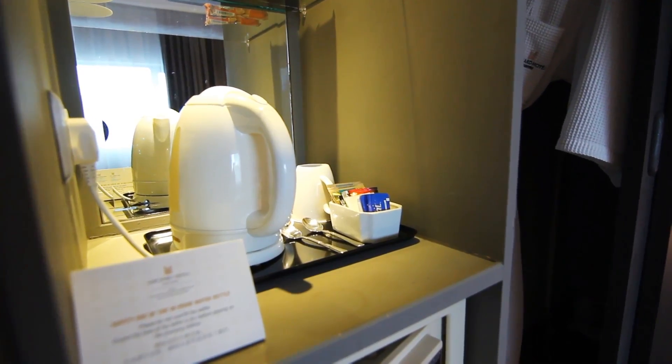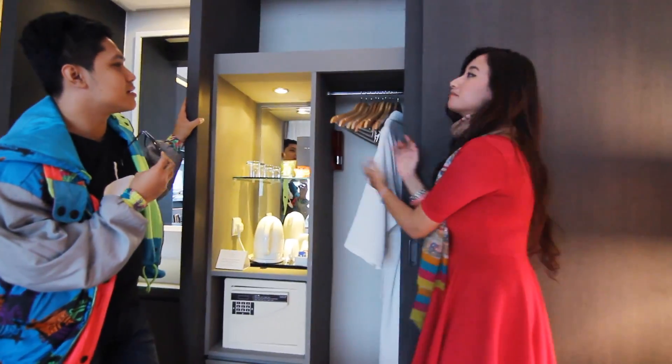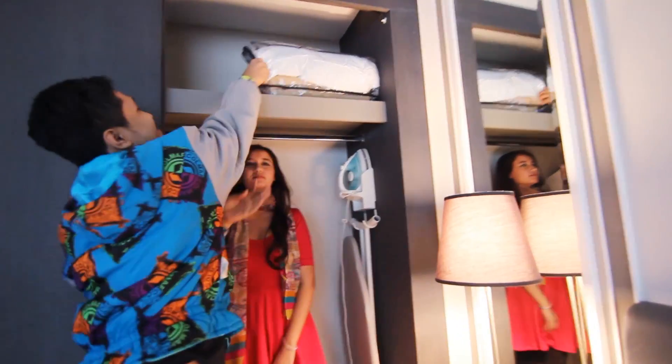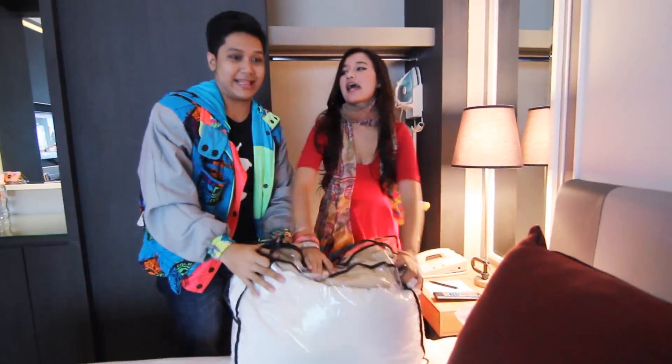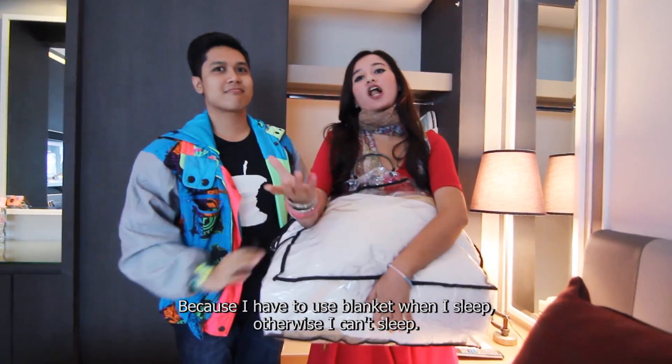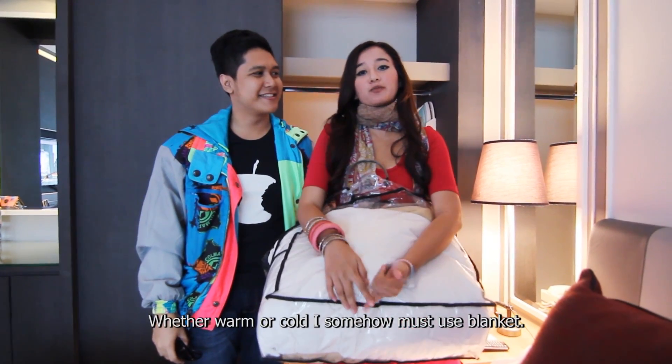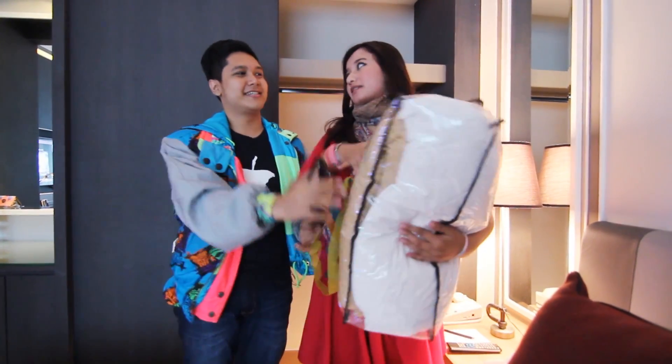There's a mini bar, and we got the wardrobe. And most importantly, there's an extra blanket — it's mine! It's very useful for me because if I sleep without a blanket I can't sleep, whether it's hot or cold, I have to use a blanket. So it's mine.